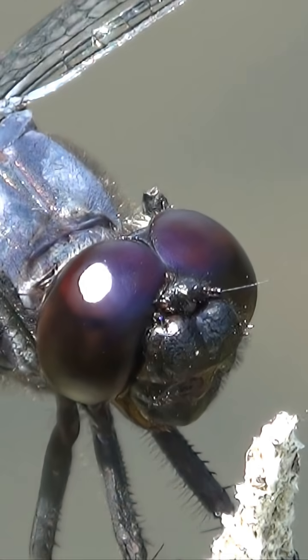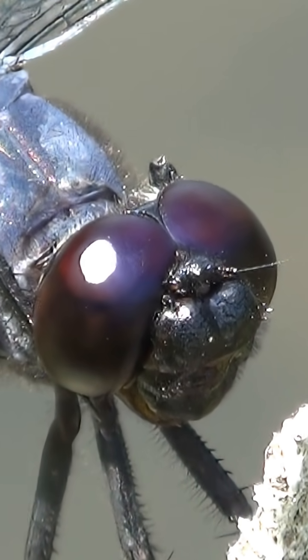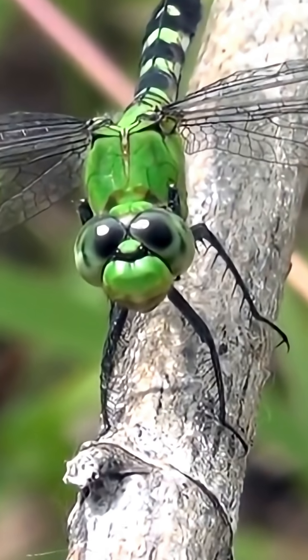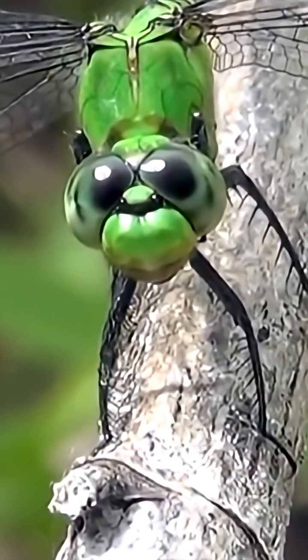Well, they have 30,000 lenses in each tennis ball eye and sizzling fast reflexes. But without their unique way of flying, they would starve.